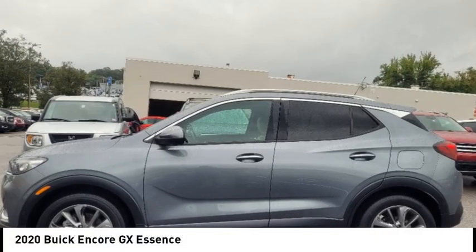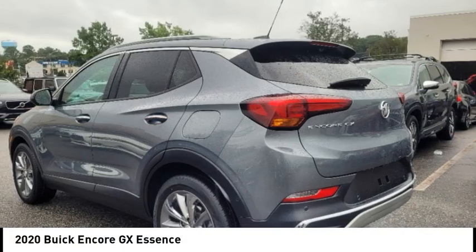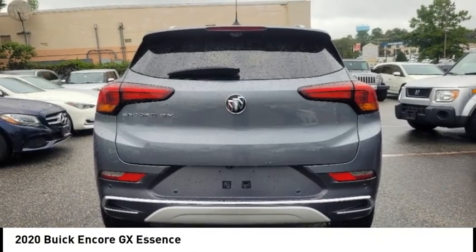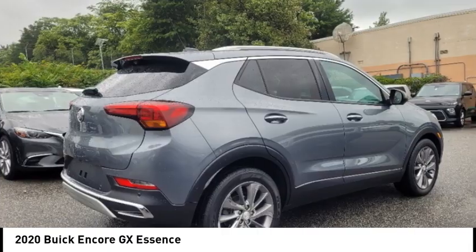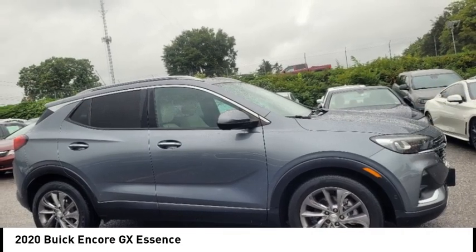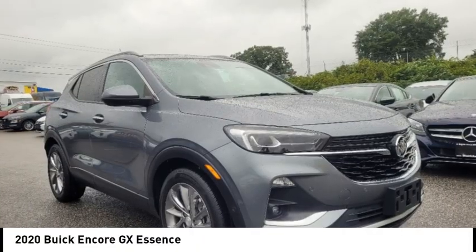Come test drive the 2020 Encore GX. The Buick Encore GX provides plenty of space and functionality with its compact SUV body. The Encore GX also provides plenty of safety features and a wide variety of options that you can upgrade to.